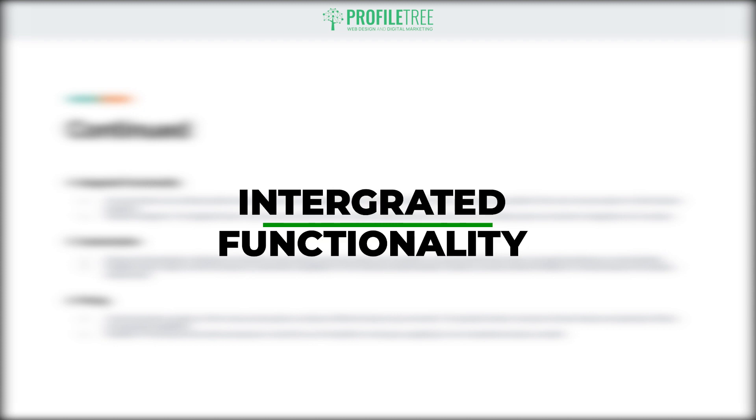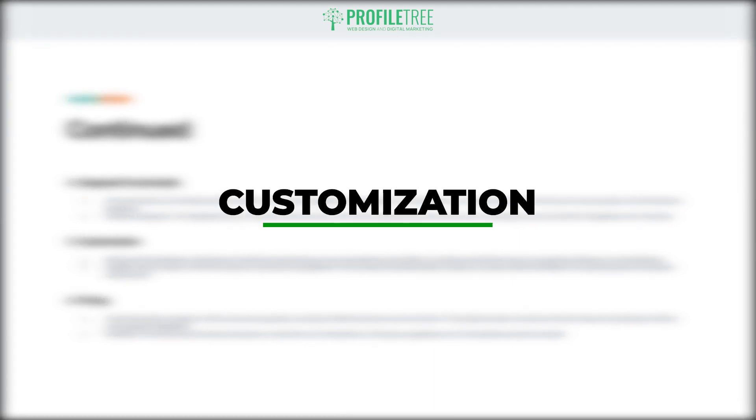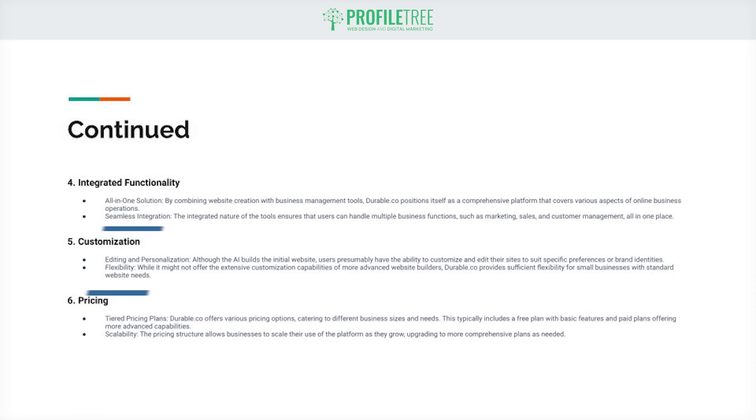The platform simplifies many of the typical complexities involved in website creation and digital marketing, making it more approachable for beginners. The fourth point is integrated functionality — an all-in-one solution combining website creation with business management tools. Durable.co positions itself as a comprehensive platform covering various aspects of online business operations. The integrated nature of the tools ensures users can handle marketing, sales, and customer management all in one place. For the fifth point, there is customization — users can customize and edit their sites to suit specific preferences or brand identities.